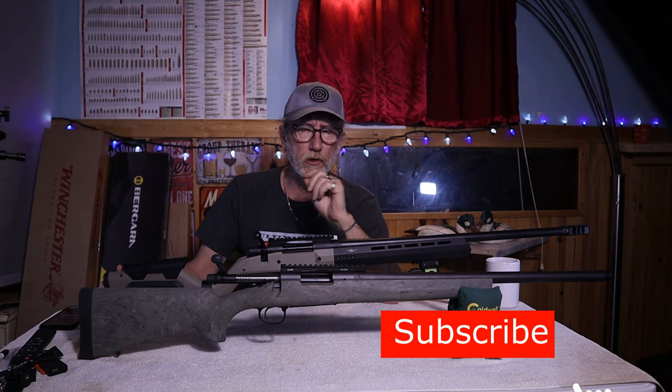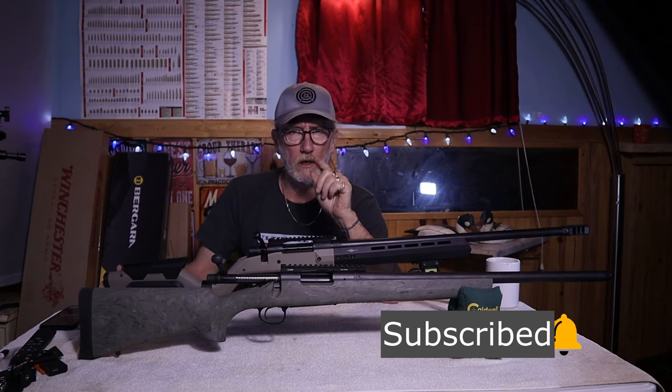Now let's go to the range and do some shooting. And don't forget to like and subscribe today.